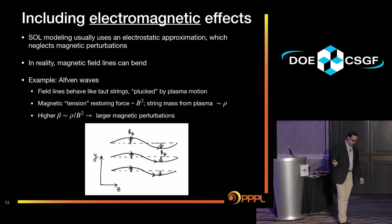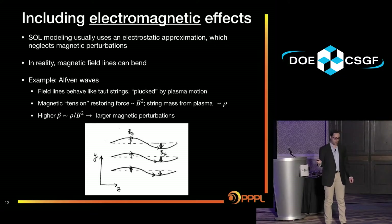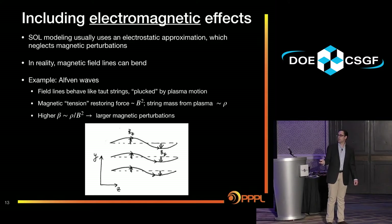Something I've been contributing to this project is including electromagnetic effects. Typically scrape-off layer modeling is just electrostatic — neglecting magnetic perturbations. But really your field lines should be able to bend. For example, you can have Alfvén waves, where field lines behave like taut strings that can be plucked by plasma motion. There's a tension force from the magnetic field, and the string mass is like the plasma attached to the field line. At higher beta — the ratio of plasma density to the tension force — you can get larger magnetic perturbations.